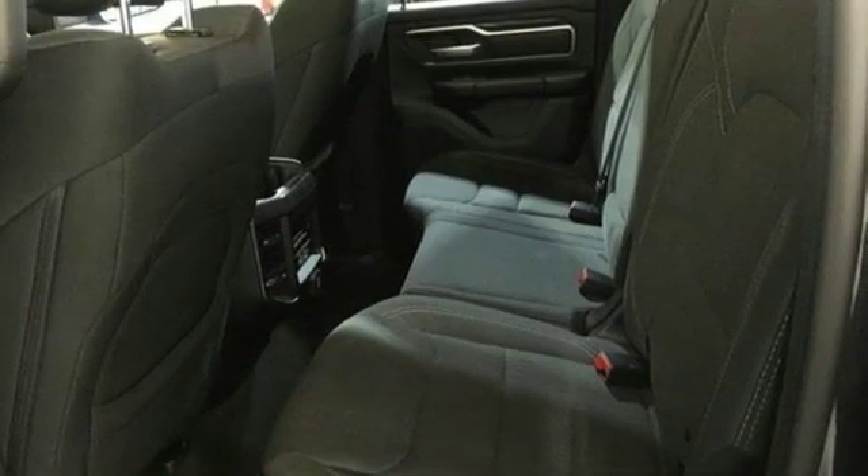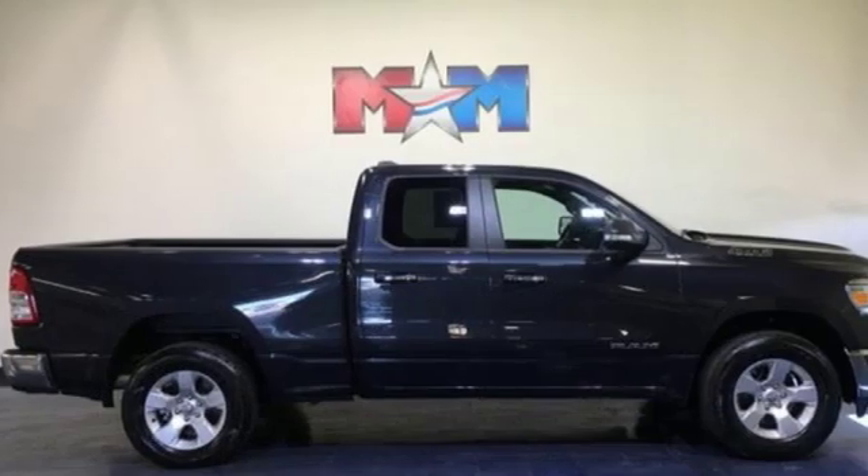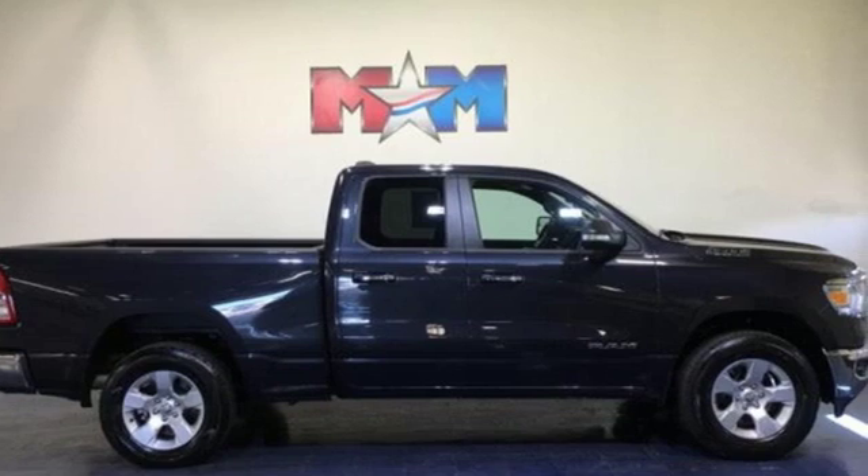Car and Driver hails that pretty much everything about this new truck is very well executed. When you need to grab life by the horns, you need a Ram. Take it for a test drive today.